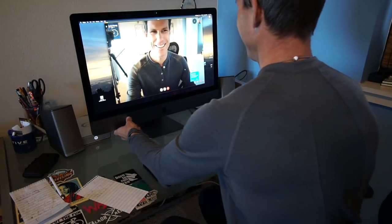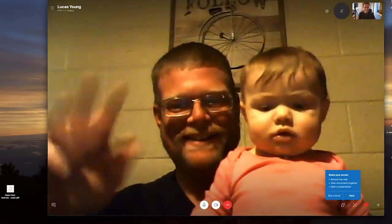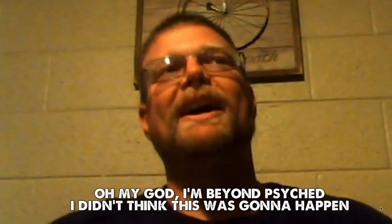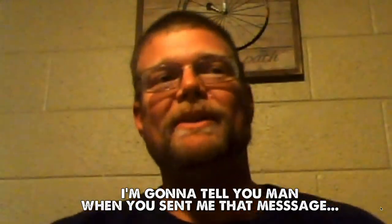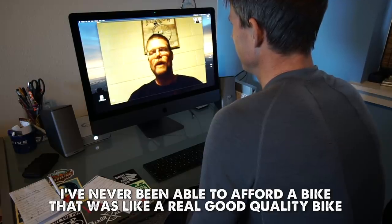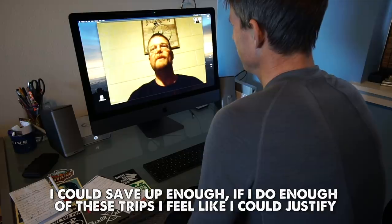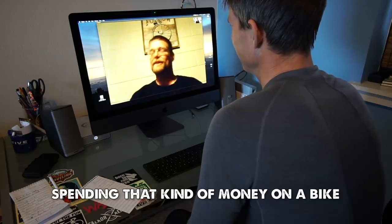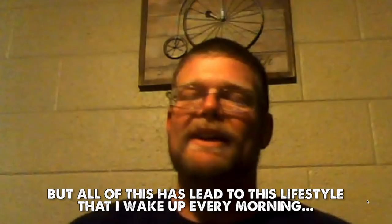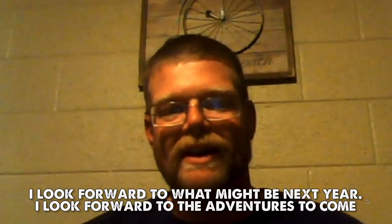Ryan calls Luke on video. Luke: 'Oh my god, I'm beyond psyched about this bike! When you sent me that message saying you wanted to give it to me, I started crying. I've never been able to afford a really good quality bike — it's always been a dream. All of this led up to this lifestyle where now I wake up every morning and I look forward to my daily bike ride, to what's coming this summer, to the adventures ahead.'